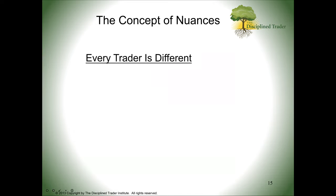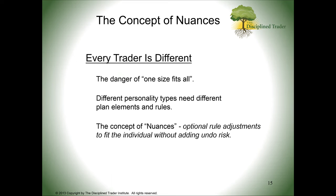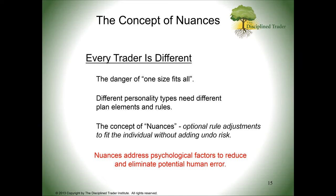Every trader is different. There's a danger of one size fits all — that's why one trader can't hand you their trading plan and expect you to execute it. Some traders have more patience, some want more action. There are different personality types that need different plan elements and rules. The concept of nuances I've developed involves optional rules and adjustments to fit an individual without adding undue risk. These address psychological factors to reduce and eliminate potential human error.